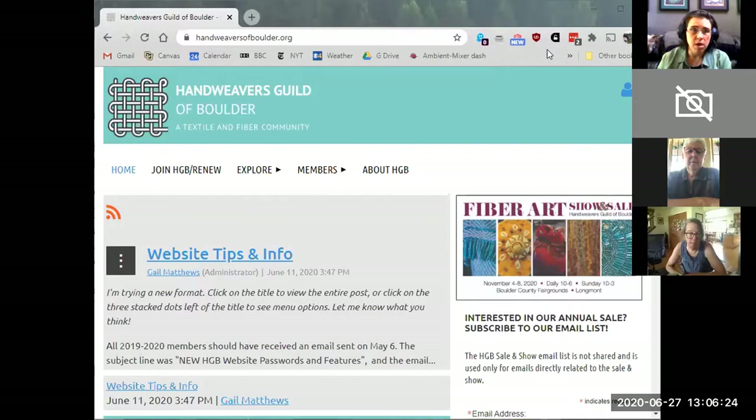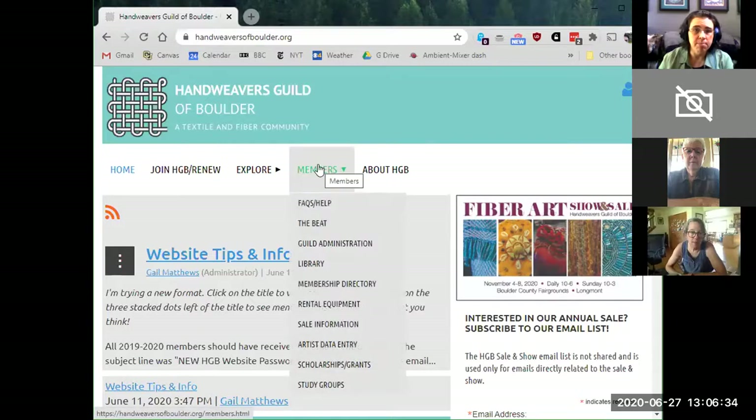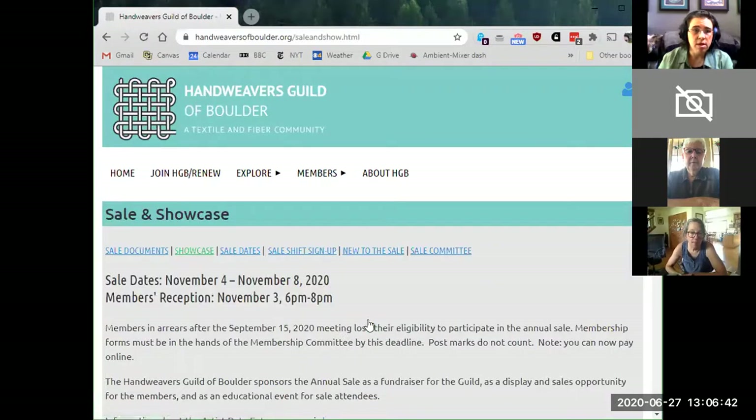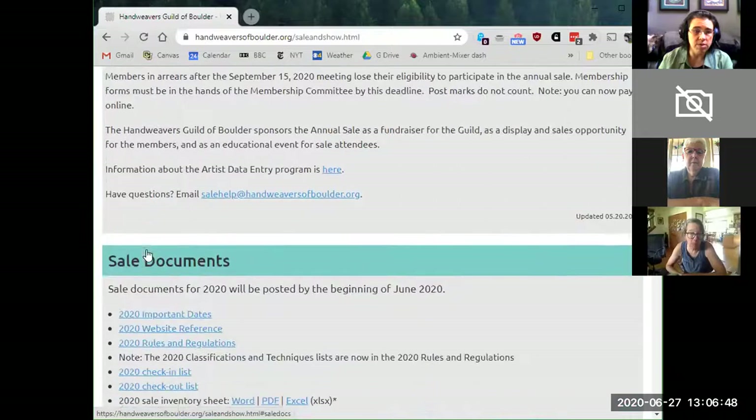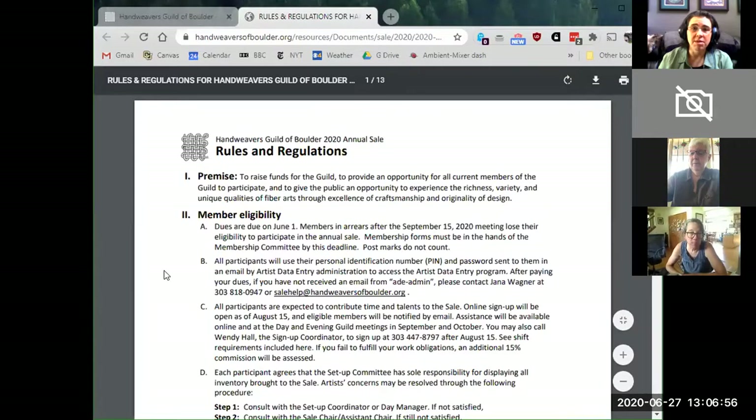So you should see a web browser. This is the handweaversofboulder.org homepage. Sign in in the upper right corner and then go to the members tab. Under the members tab, scroll down to sale information and click on that. Then look at sale documents — you can click the link or scroll down to sale documents. The third one down is 2020 rules and regulations. This is the document that has everything we need, so I encourage you to download it, save it, or bookmark it.